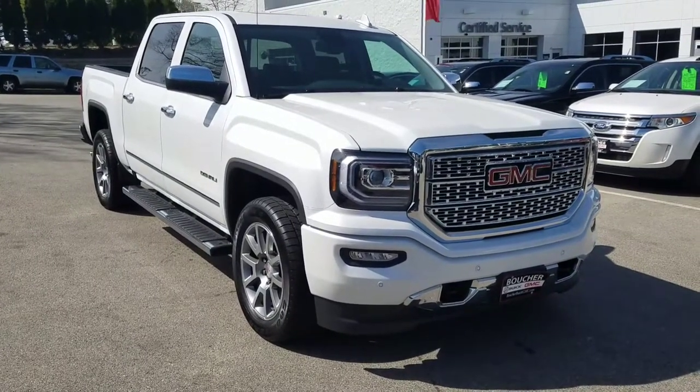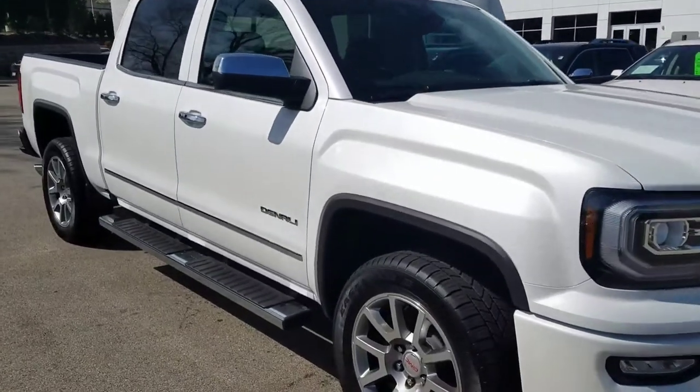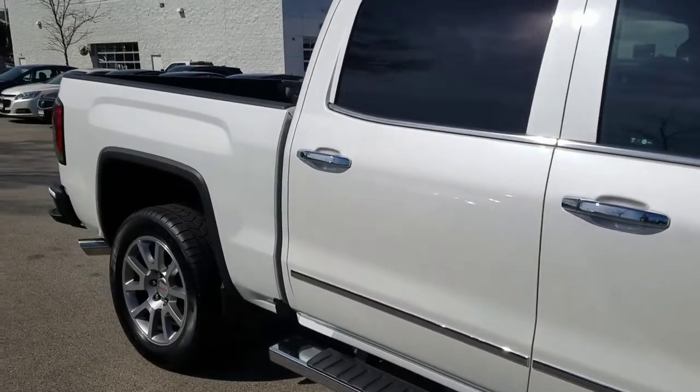Hello, my name is Ken Rice with Boucher GMC, and this is a 2017 Sierra Denali — a very cool vehicle.